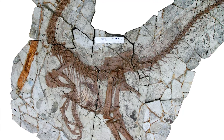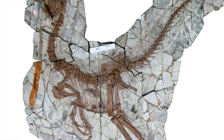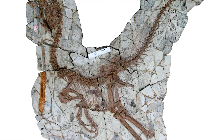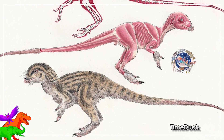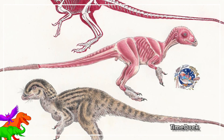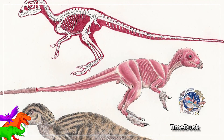Kau suggests the general body plan of the compsognathids isn't the natural state for the group of animals, but is generally the body plan of hatchling members of the Tetanurae clade, which includes the carnosaurs, megalosaurs, and coelurosaurs. Kau thinks all the groups of dinosaurs near the base of the Tetanurae tree would have had similar-looking babies, making figuring out the relationships between just a bunch of baby fossils pretty difficult.